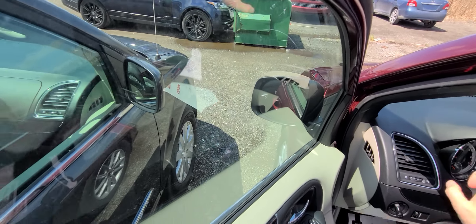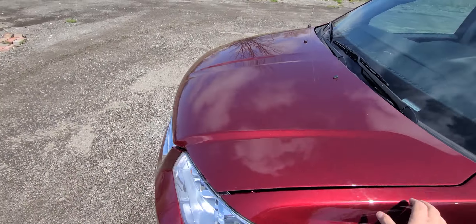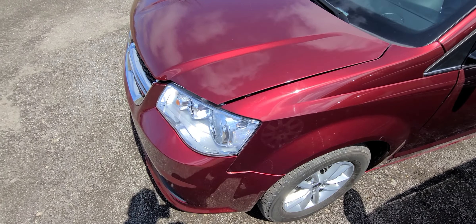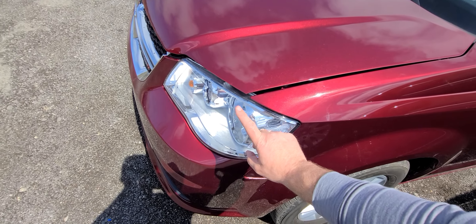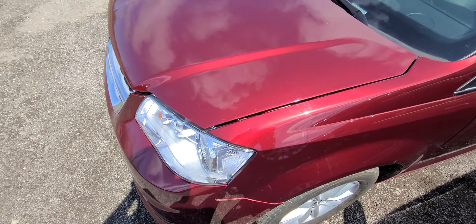Just like every other car that we sell at Macomb Automotive, this one was purchased from the insurance company. Very minor damage — got hit right here. We ended up replacing the headlight, fender, hood, and front bumper cover. That was it.